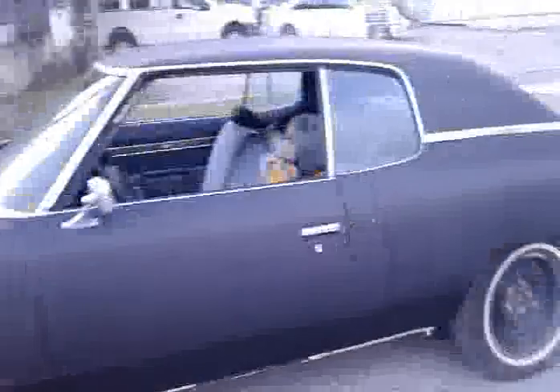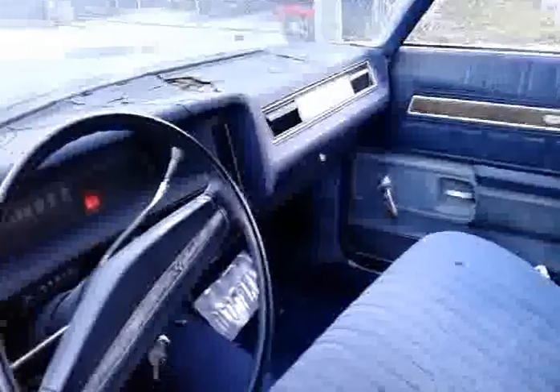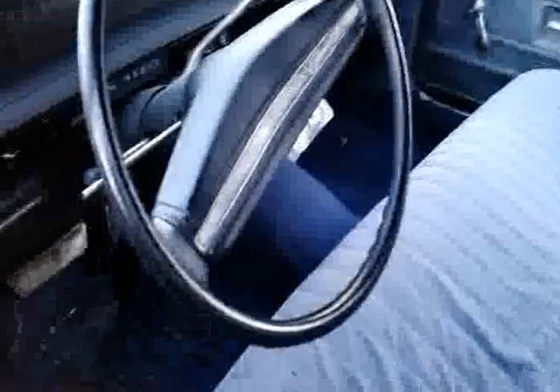The interior needs to be done — buy it and do the interior to your taste. I do have a brand new dash cover for the vehicle. The floor pan and the trunk pan is solid.